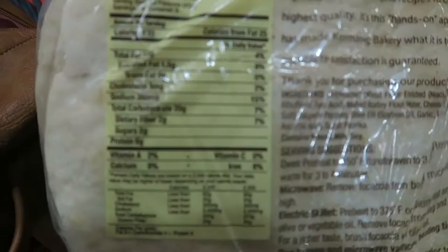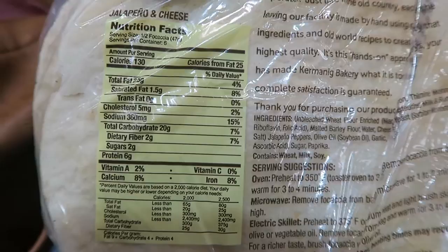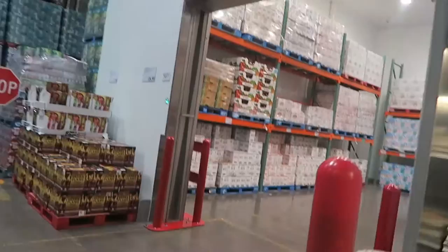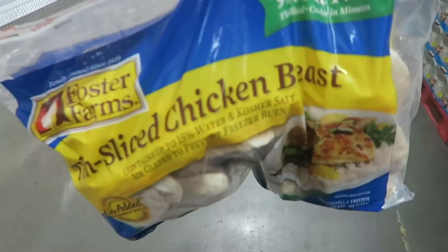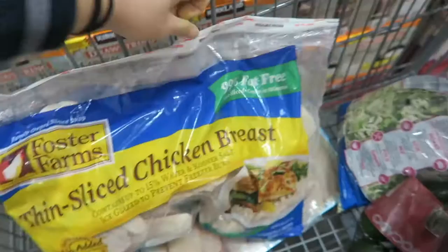Into the dairy section — I don't consume cow's milk at all anymore. If anything I go for almond milk, but I'm here to pick up some eggs. I go for the five-dozen eggs because it's the cheapest and it lasts me a long time. This pre-frozen thin-sliced chicken breast is literally the most convenient thing ever — just put it in your fridge, defrost it, and cook them right up.